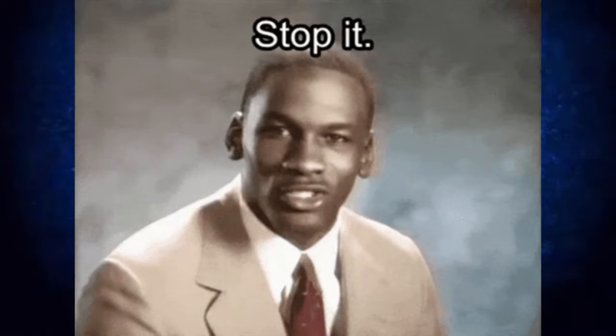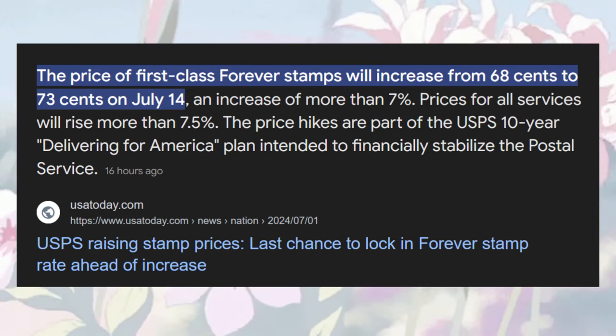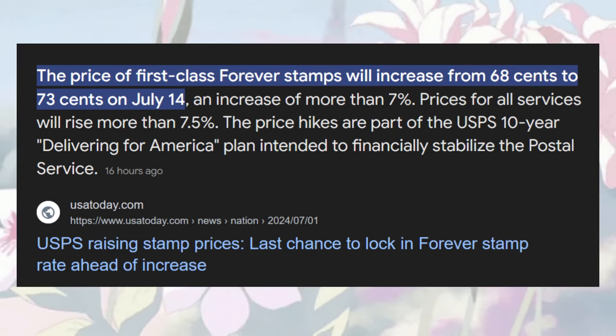Let me start by telling you the wrong way to sell on TCG player these days. What you should definitely NOT be buying and selling is bulk. If you're buying and selling bulk, stop immediately — it's not a feasible business. Inflation is going up, stamp prices are going up, and all your shipping equipment with it. It's just not feasible to send 10 cents worth of cards one at a time.